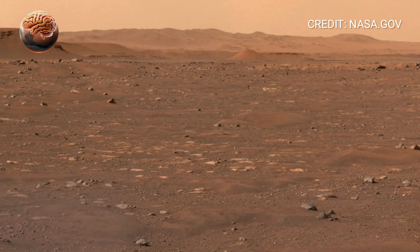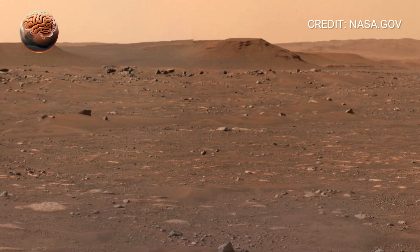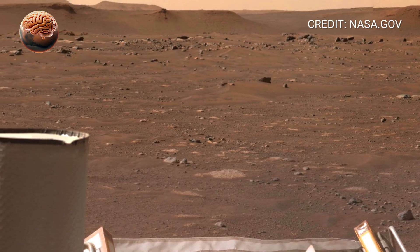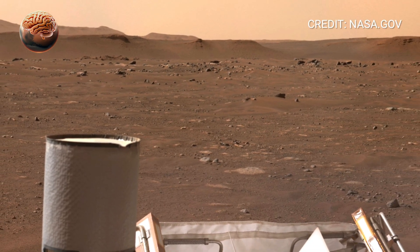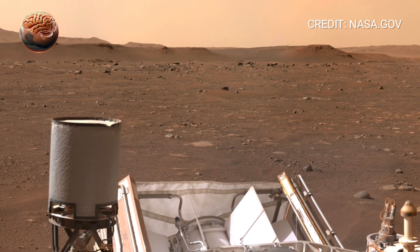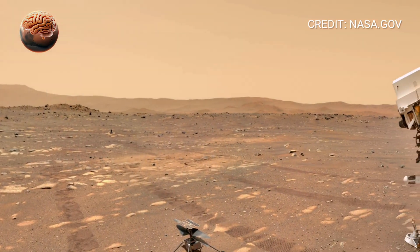When you watch this footage, remember — this isn't just Mars. This is a story of human curiosity, perseverance, and the endless desire to explore the unknown. What do you see in this 360-degree view: a barren desert, or the echoes of an ancient world that once lived?